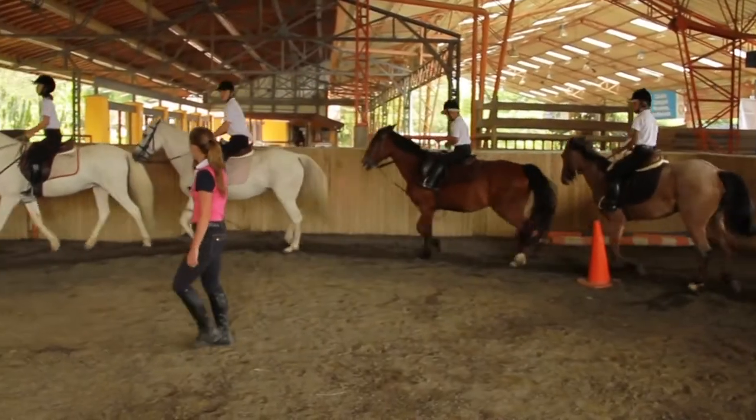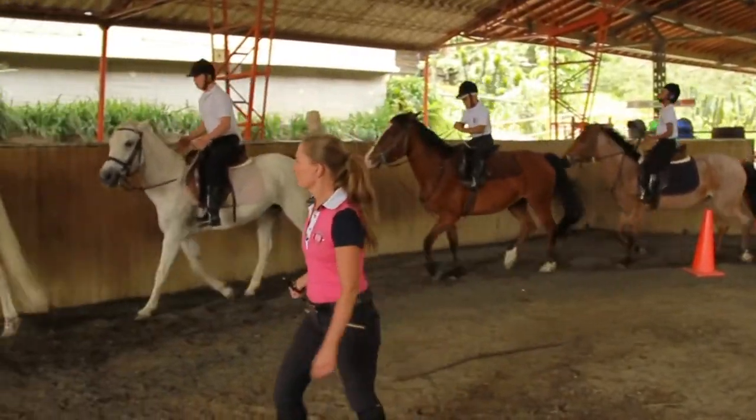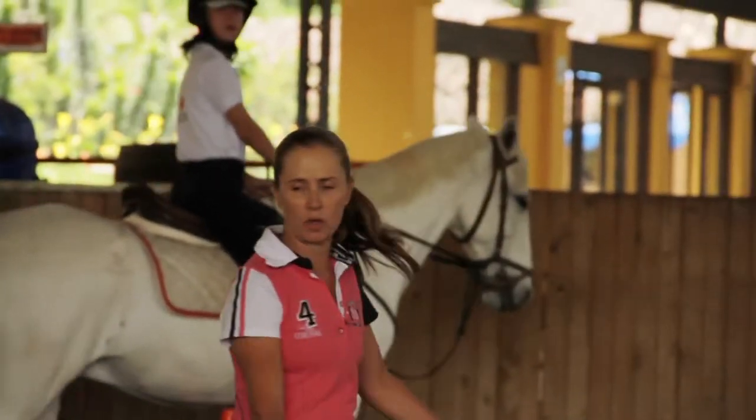I'm Maria Gomez. I'm 51 years old and I studied agricultural technology. I teach little kids how to horseback ride and I'm also dedicated to providing therapy and rehabilitation through the use of horses — equine therapy.